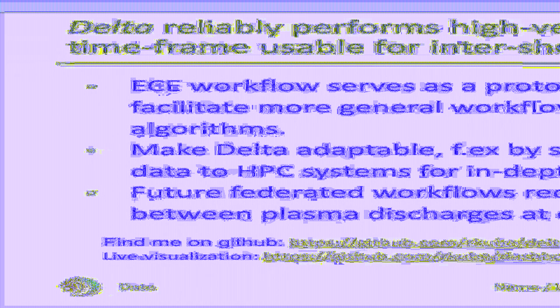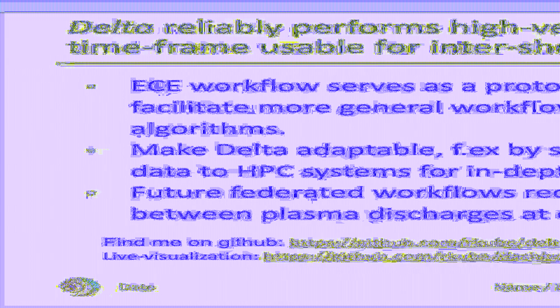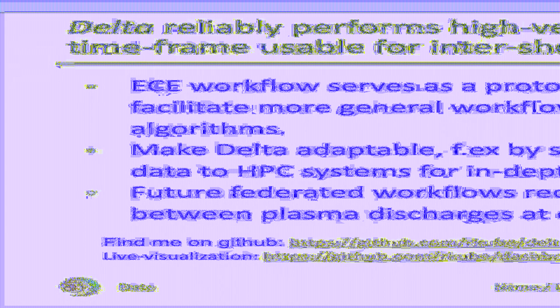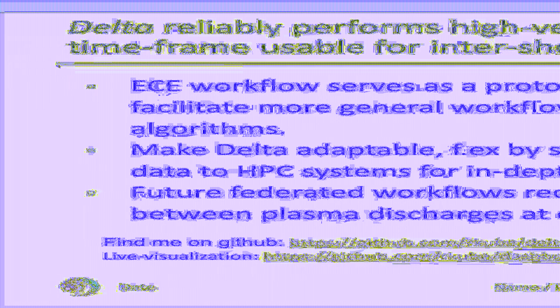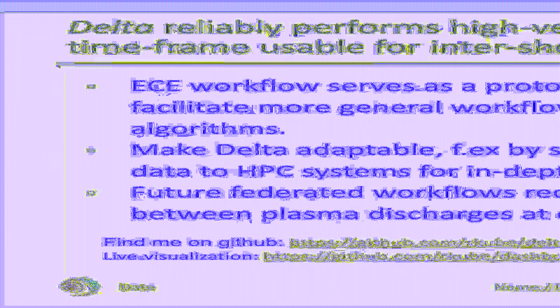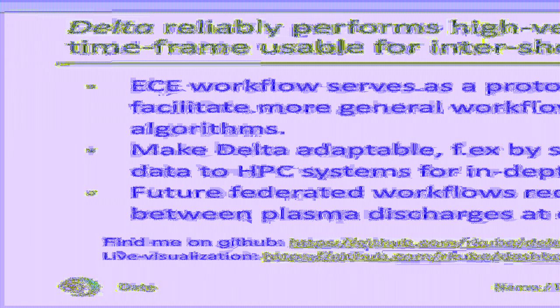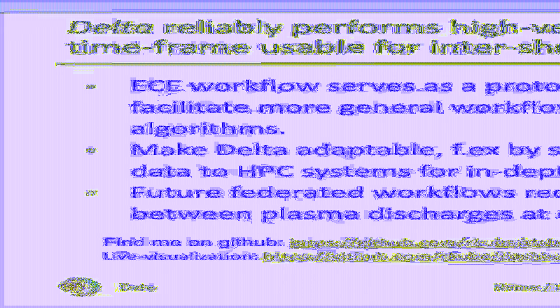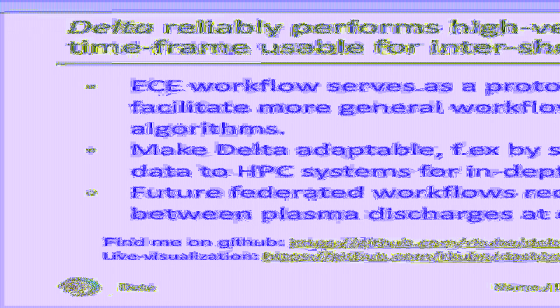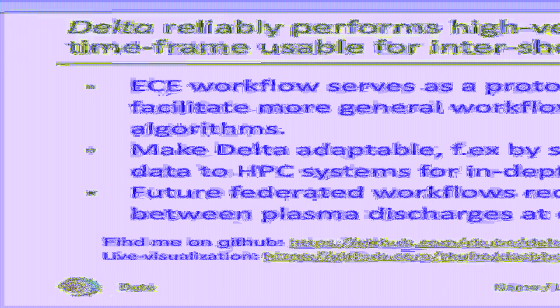Another issue we need to address before making DELTA our workhorse is scheduling. For deployment, we require real-time co-scheduling between plasma discharges at experiments and compute time at HPC sites. Finally, feel free to check out DELTA on GitHub — there you will also find the live dashboard we are currently using for data visualization. Thank you very much for your attention.